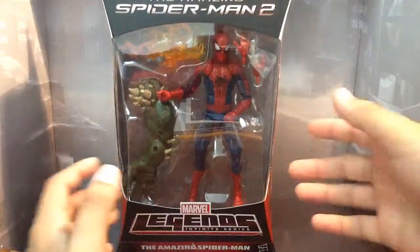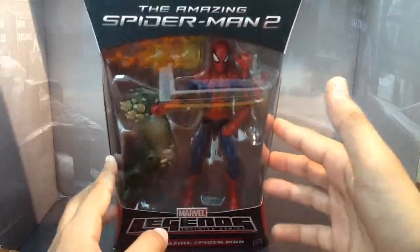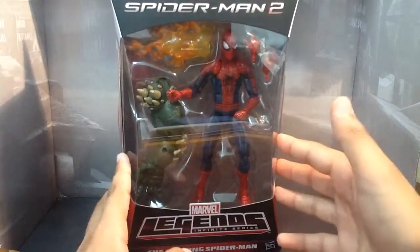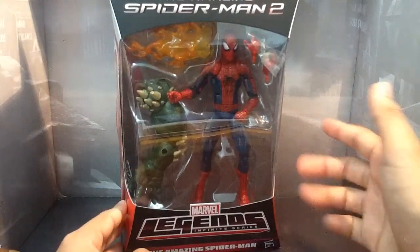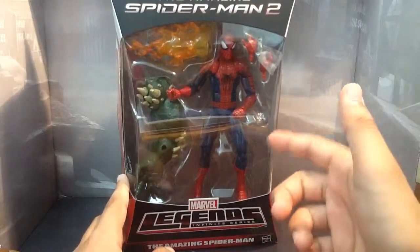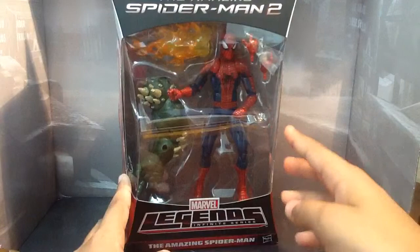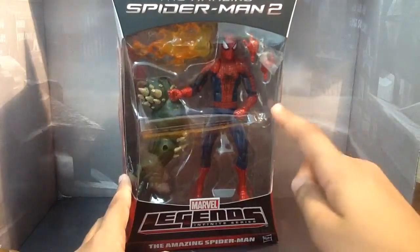Here is the packaging. I know this came out about three or four months ago in January. I'm doing it now to celebrate the release of The Amazing Spider-Man 2, which, by the way, is a great Spider-Man movie, a great Spidey action film. I highly recommend you see it.